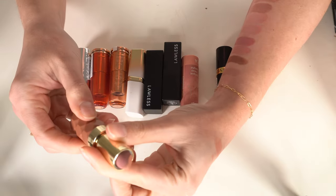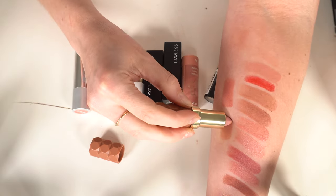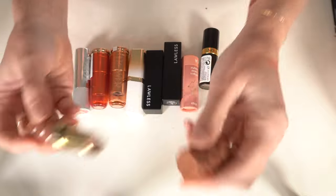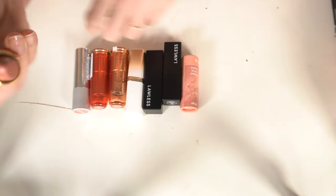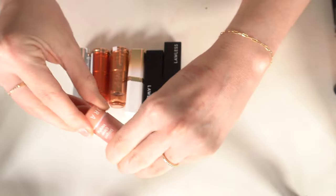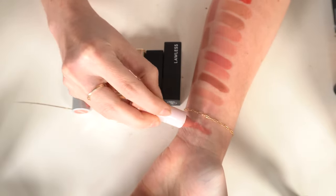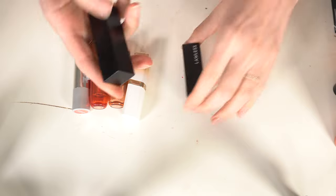A Milani matte lipstick in Pleasure — I don't always go for matte but I actually like these from Milani, keeping it. A Revlon lipstick in Bear It All — I like that one, keeping it. Sephora Collection Zodiac Collection in Virgo — I'm a Virgo so I want to keep that. Then I have two Lawless lipsticks, starting with Platinum.